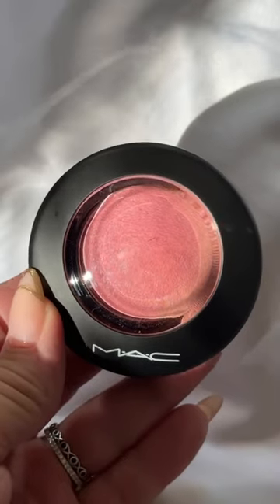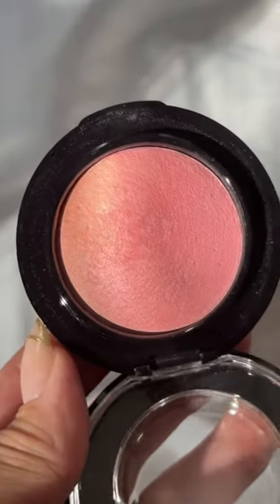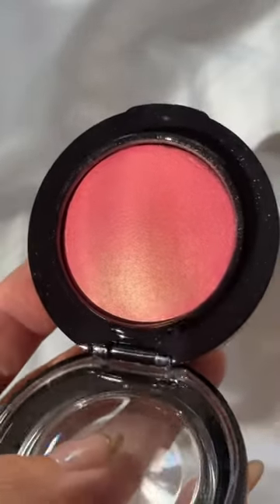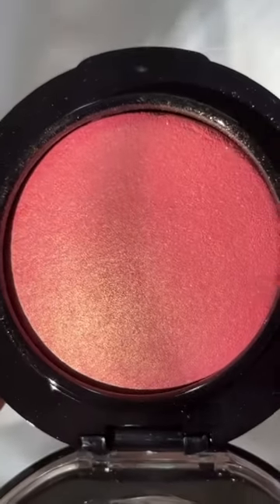First up, we have a classic. This is the Mineralize Blush in the shade Dainty. This always sells out so fast whenever they do the 21 Days of Beauty, but I'm so excited — I finally got my hands on it. I also got the shade Petal Power because it is just gorgeous. I mean, look at that. It's giving NARS Orgasm on crack.